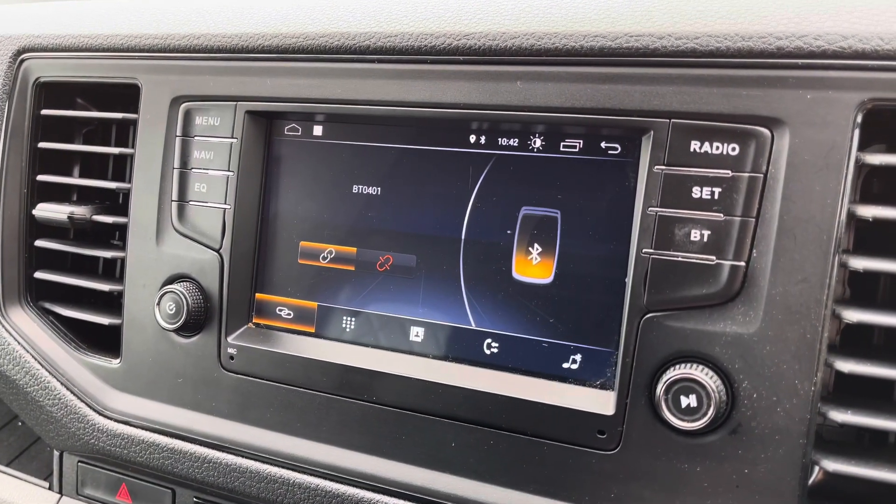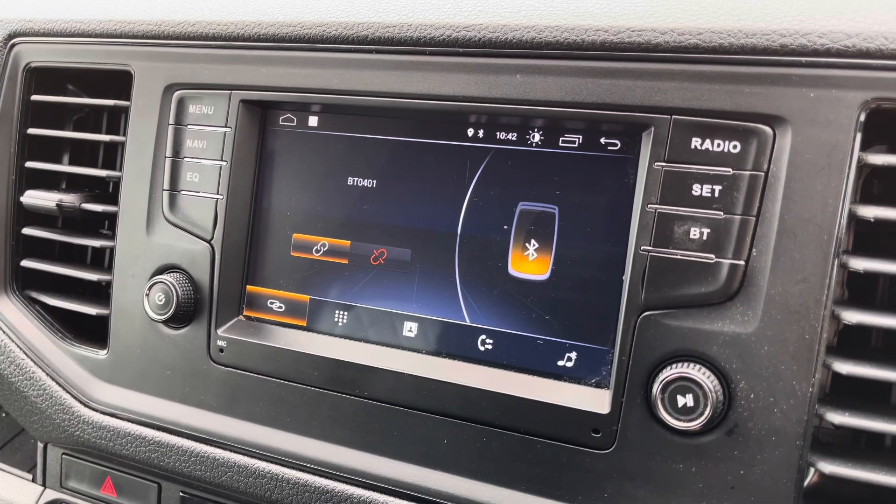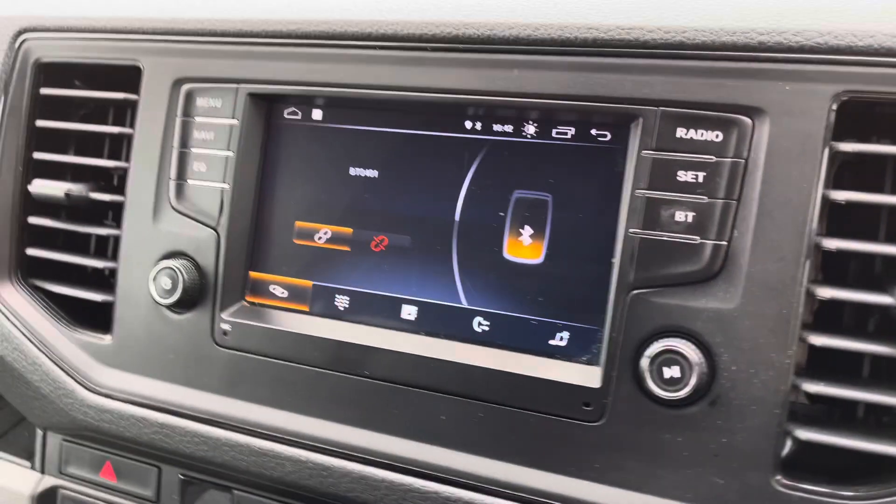Bluetooth connectivity is also available for your device and will unlock both Bluetooth telephony and Bluetooth audio for music streaming without requiring any cables.